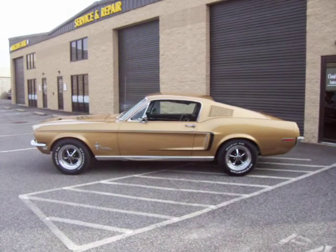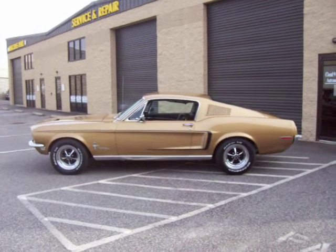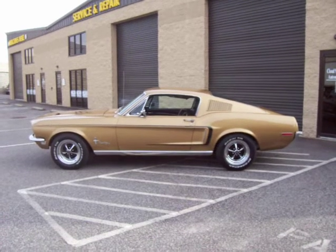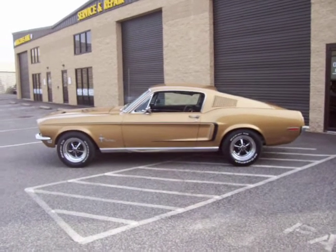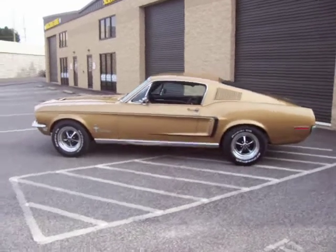Gorgeous gold metallic with the black accented C-stripe, 289 two-barrel C-code, power steering, power front disc brakes, air-conditioned car, updated to the R134.